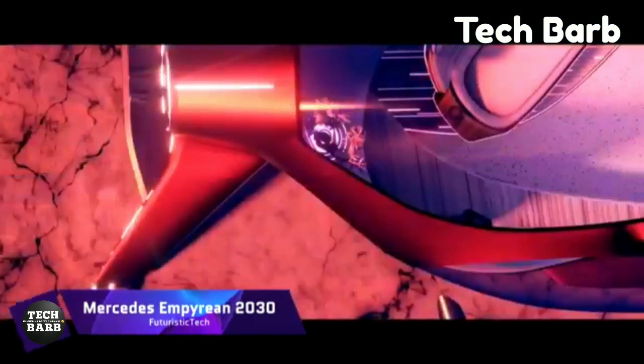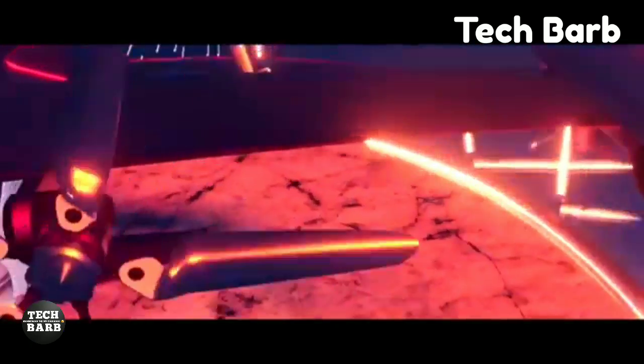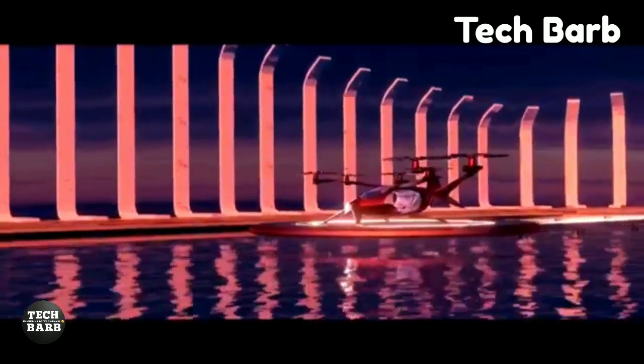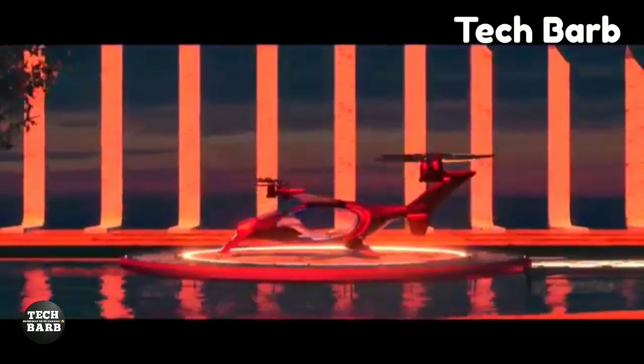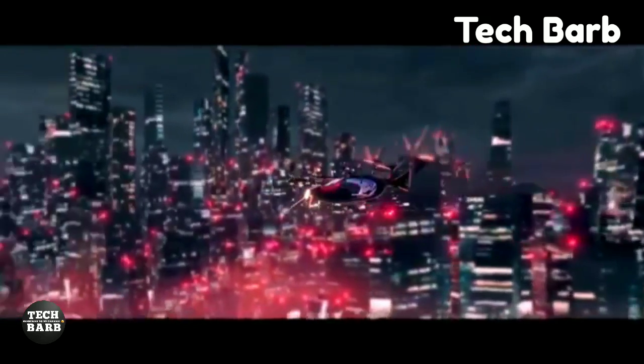Mercedes Empyrean 2030: Stepping into the future of luxury travel, the Mercedes Empyrean 2030 embodies innovation and elegance. With its revolutionary design and state-of-the-art technology, this EVTOL plane is going to change the way we see the sky, standing tall as a symbol of Mercedes' dedication to breaking new ground in environmentally friendly and economically viable mobility.